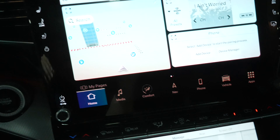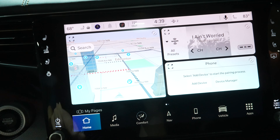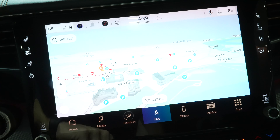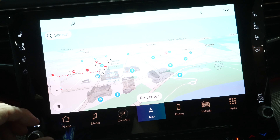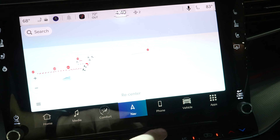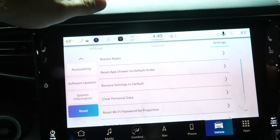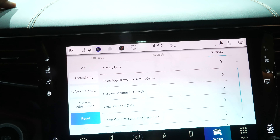The system runs Ram's Uconnect 5, with physical buttons for volume and a tuned scroll wheel. It supports wireless CarPlay and wireless Android Auto. You can control heated seats, ventilated seats, and everything through the screen. Navigation looks beautiful, with all vehicle settings, 4G LTE connectivity, and Amazon Alexa integration.